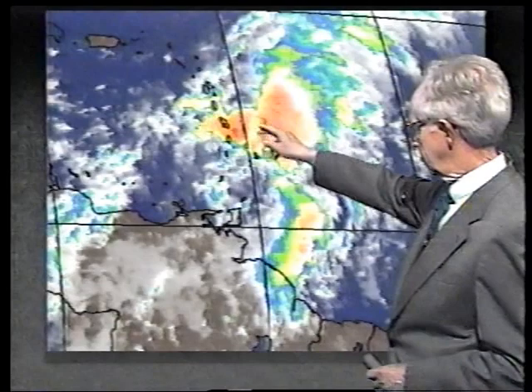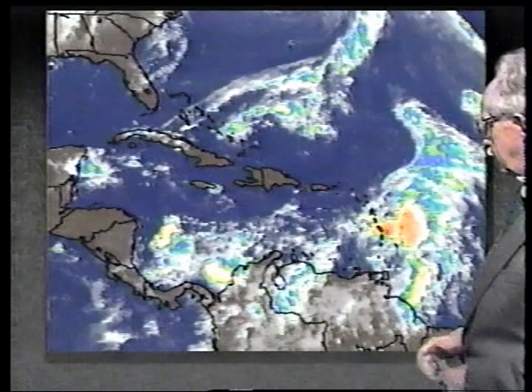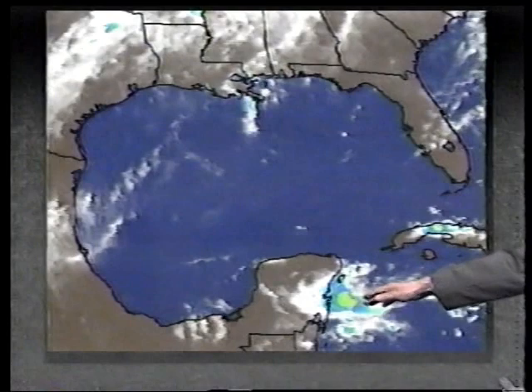Some very heavy rain is going to be falling over the next day or so throughout the whole area. North of Panama, east of Nicaragua, we have a few buildups. Likewise, just east of the Yucatan Peninsula, but nothing much. Looking in the Gulf, nothing there either, and down around Cancun and Cozumel there are some pretty good thunderstorms, but no kind of organization.